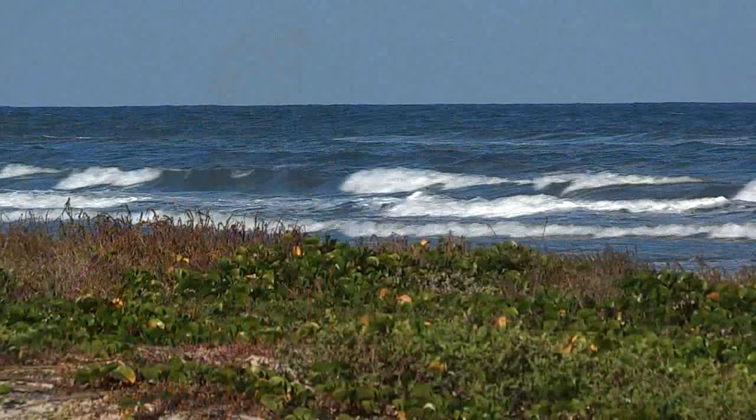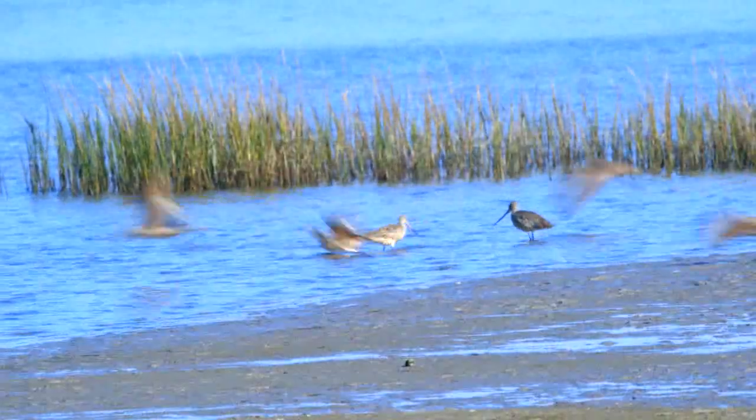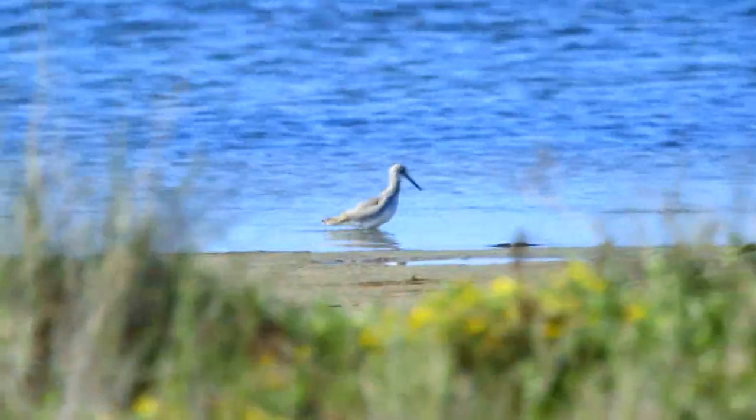Migratory connectivity is basically the linking of individuals and populations of animals — in this case birds — throughout their entire annual cycle. That means figuring out where birds that spend the winter in places like North Padre Island actually migrate, where they go to breed, and then where they come back again.